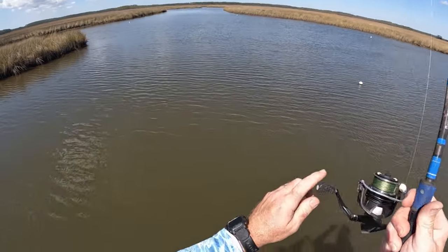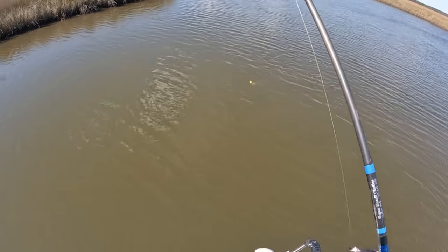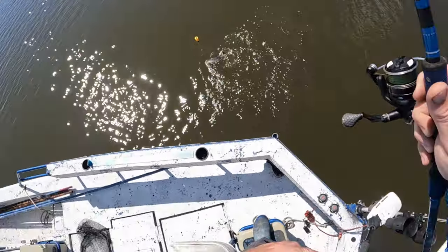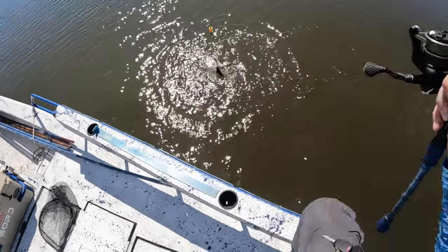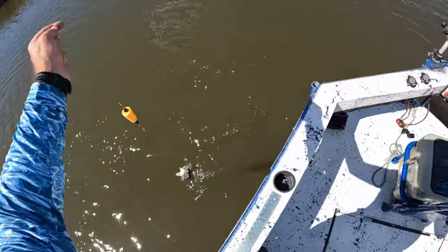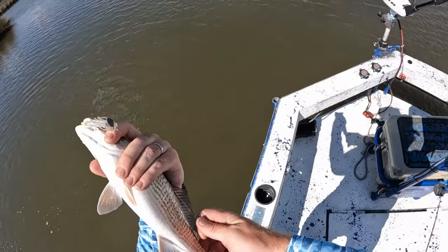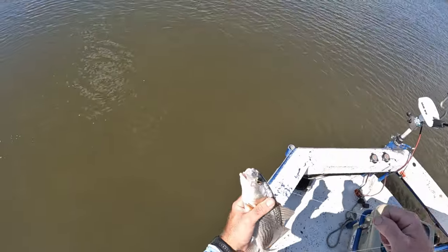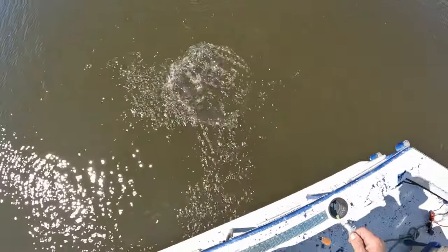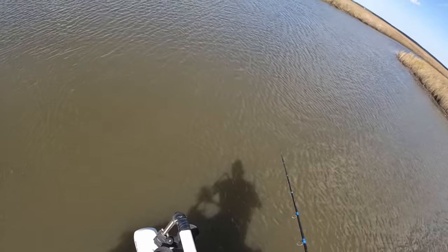Cork went under — there we go! Oh, rat red! Little old redfish. Another pretty little redfish, about the same size as the last one I caught. One spot on each side. All right dude, thank you for the fight. He sure pulled like he was a bigger fish than what he was. Thought I had me a good keeper trout, y'all.